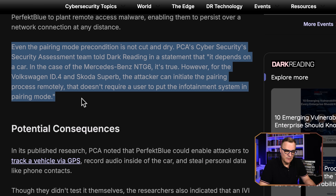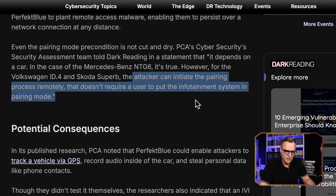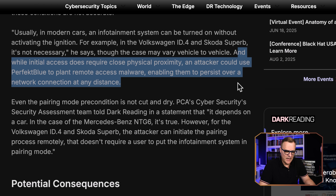The security team told Dark Reading that the pairing depends on the car. In the case of Mercedes-Benz, you have to do a whole bunch of stuff for pairing. However, on other cars, the attacker can initiate the pairing process remotely — that doesn't require a user to put the infotainment system in pairing mode. Once an attacker plants remote access malware, it enables them to persist the network connection from any distance, basically using TCP/IP to remotely control the car from anywhere.